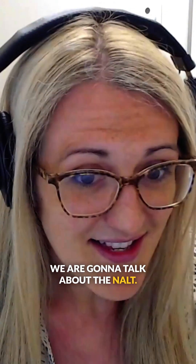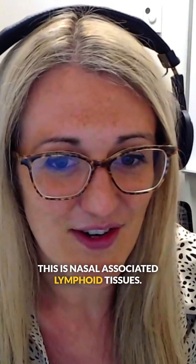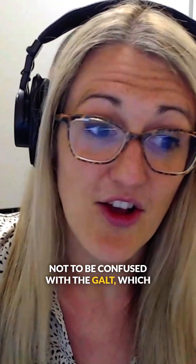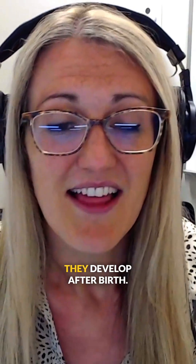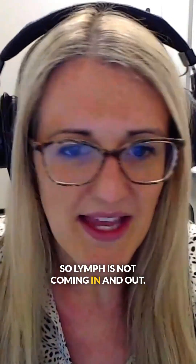We're going to talk about the NALT — nasal associated lymphoid tissues — not to be confused with the GALT, which is gastrointestinal associated lymphoid tissues. They develop after birth and are non-draining, so lymph is not coming in and out.